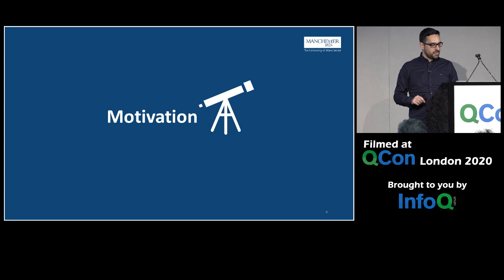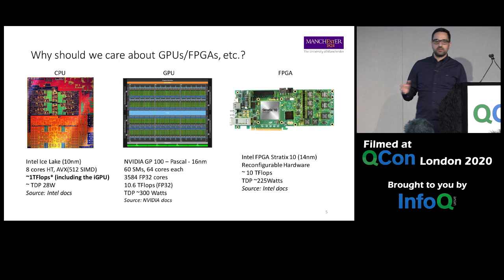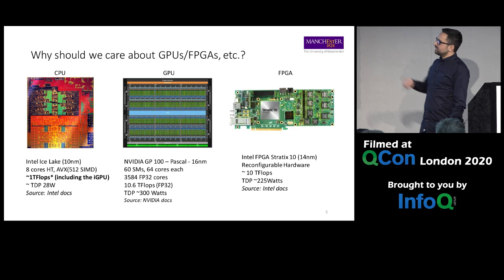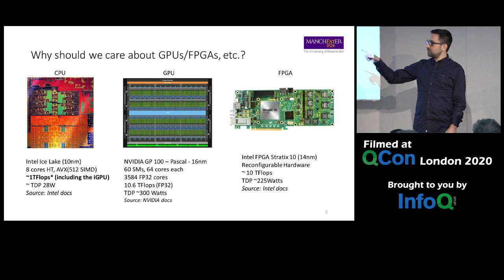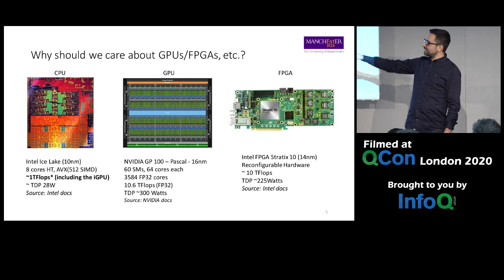Why should we care about heterogeneous devices? To motivate the answer, here are three different microarchitectures: an Intel microarchitecture on the left, a GPU, and an FPGA. The Intel Ice Lake microarchitecture has physical cores plus AVX instructions, plus an integrated GPU inside. If you use all of these, you can get up to one teraflop of performance.